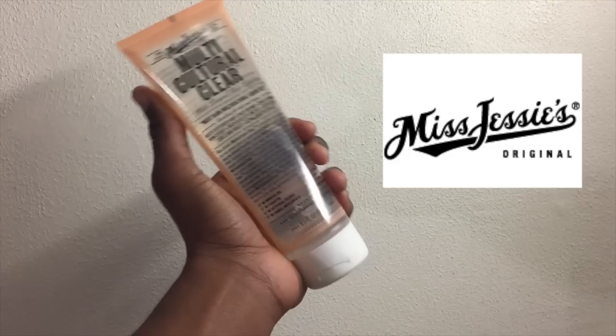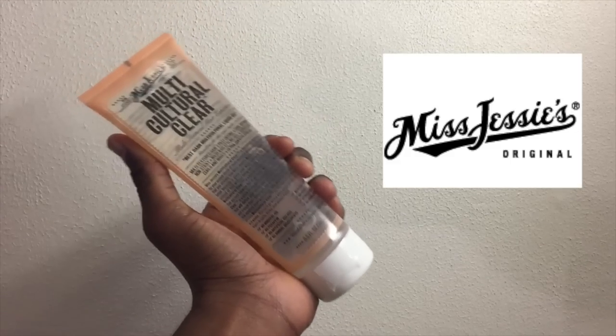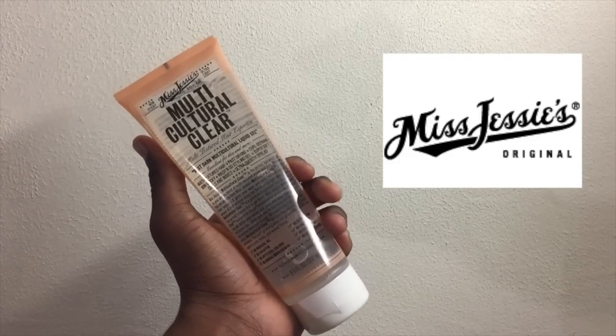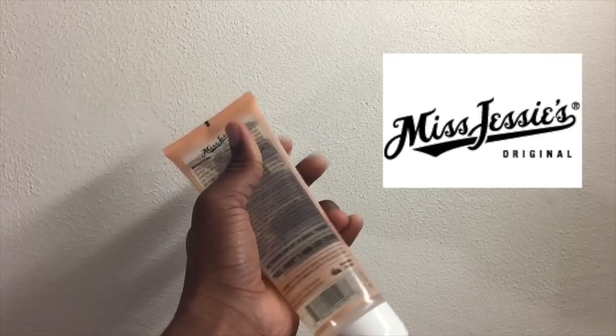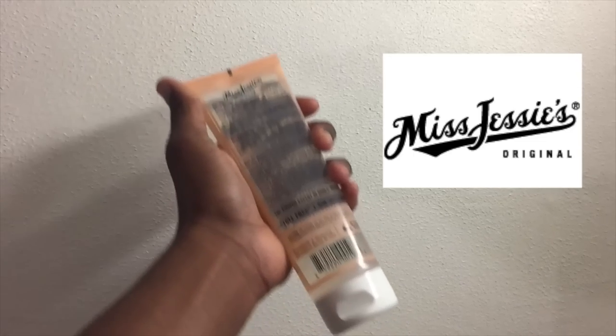My opinions aren't gonna be biased — this is 100% true, this is what I think of the product. Ever since I got this product it's really been working for my hair, so I'm probably gonna put it in my hair routine.